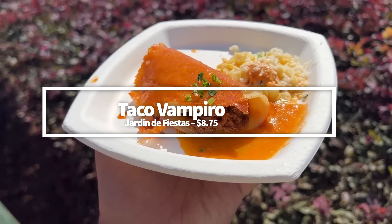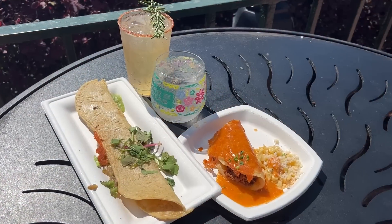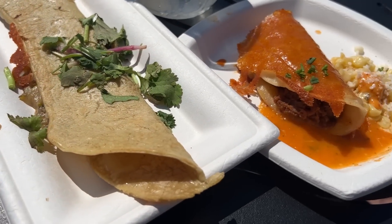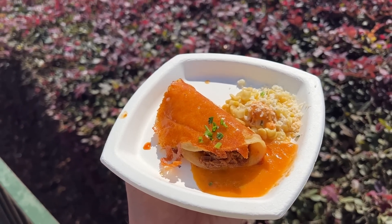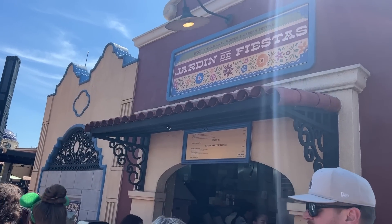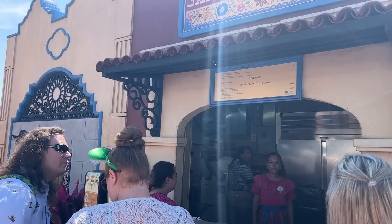Next on our best of the fest list is the Taco Vampiro at Hardin de Fiestas. At $8.75, we think the price is justified because it's really good. It features barbacoa beef on a corn tortilla with crispy grilled Monterey Jack cheese, salsa ranchera, and esquites. In the past it's been okay but could use more seasoning — this year it's stepped up its game. We found the taco to be deliciously crispy and cheesy on the outside, with a nice kick from the salsa and tasty barbacoa beef. We'd absolutely order it again.